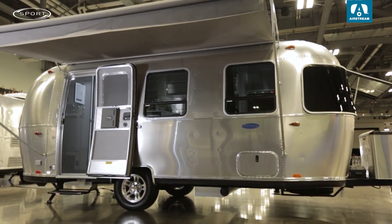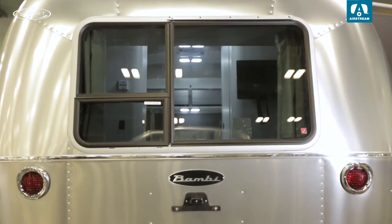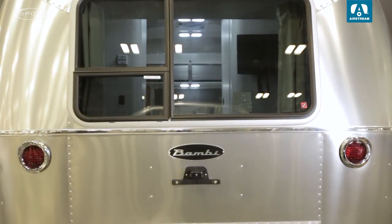Spacious yet lightweight, the Airstream Sport offers two floor plans — 16 feet and 22. Based on the famous Bambi, the world's first self-contained small trailer, the Sport combines the single axle efficiency of its predecessor with more interior comforts than many trailers twice its size.